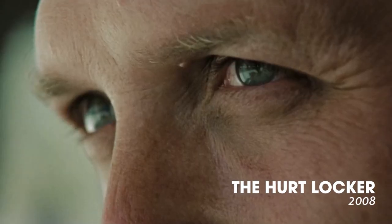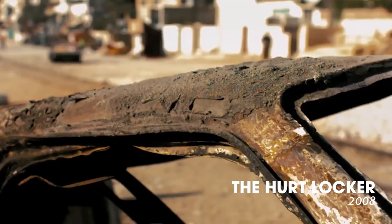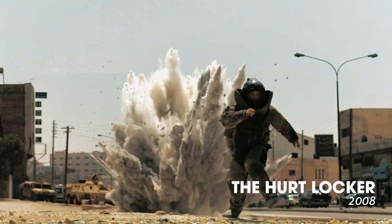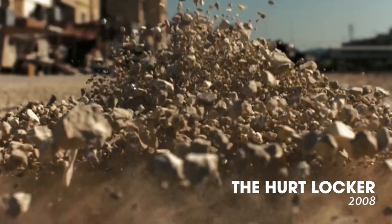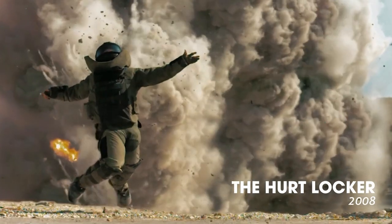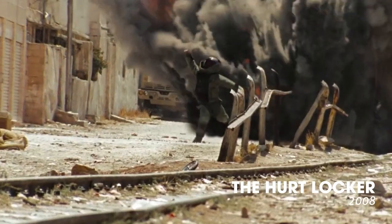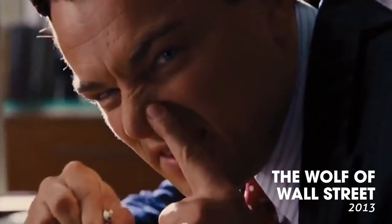In one intense scene, we see the bomb disposal expert examining a suspicious device from his perspective. The tight framing and shaking camera movement intensify the sense of danger and keep us on the edge of our seats.